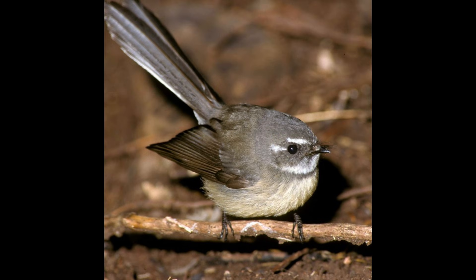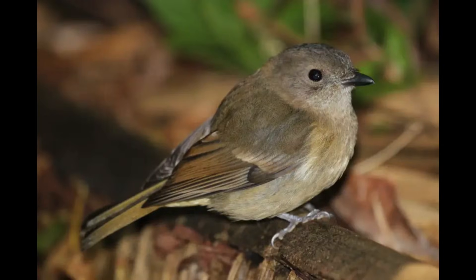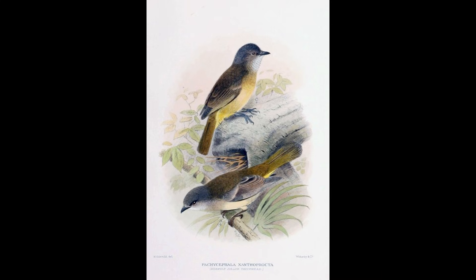The Norfolk Grey Fantail measures in at 15cm in length. It has a unique chirpy song and hunts in a similar way to other fantails, catching insects in the air and on the ground. It is another animal that is least concerned. The Norfolk Island Golden Whistler holds slight island dwarfism and is a subspecies of the Golden Whistler. It has a longer tail and a heavier bill in comparison to its mainland counterpart, but is still overall smaller.